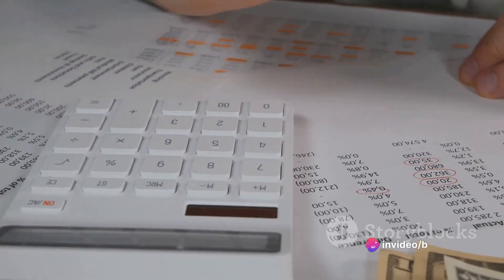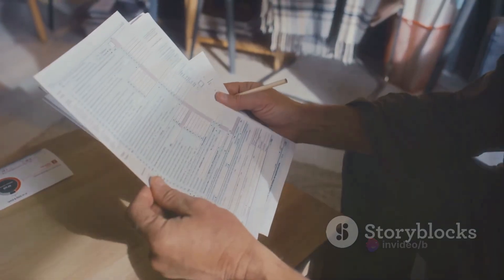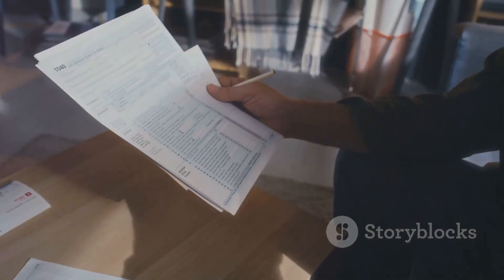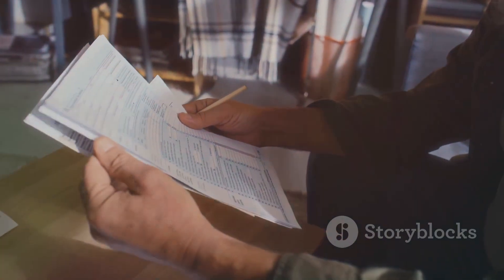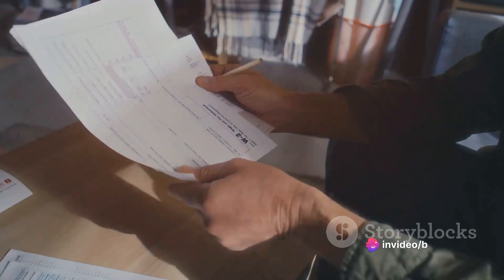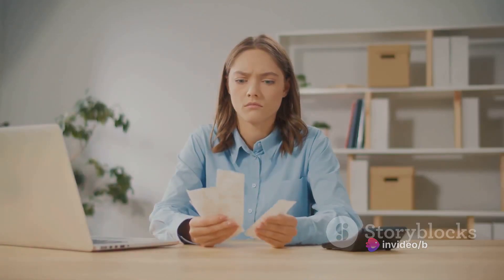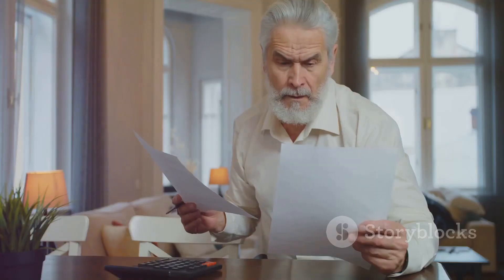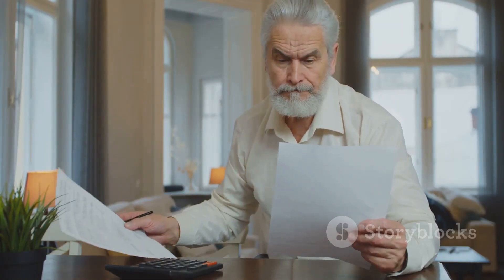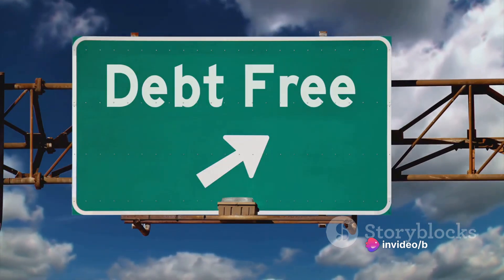Start by listing out each debt you owe, no matter how big or small — everything from that pesky credit card balance to the more substantial items like your mortgage or student loans. Once you have everything laid out, it's time to do some arithmetic. Add up each debt to get your total debt. This number may feel daunting, and that's okay. It's not meant to scare you, but to give you a clear, unfiltered view of your financial situation. Remember, this is your starting point, not your end point — it's where you are now, not where you'll be forever.